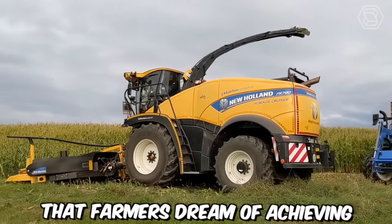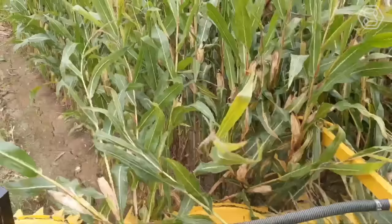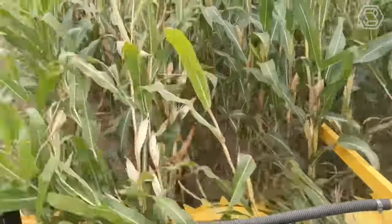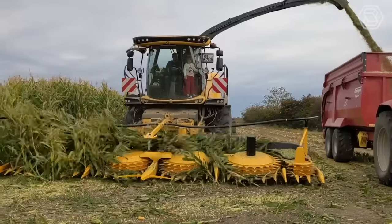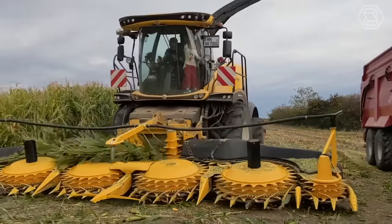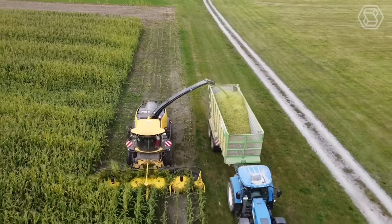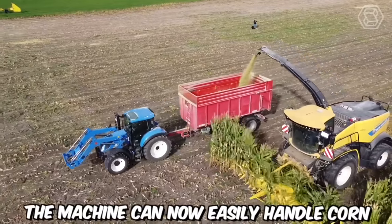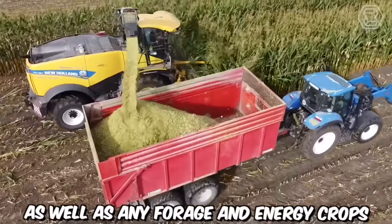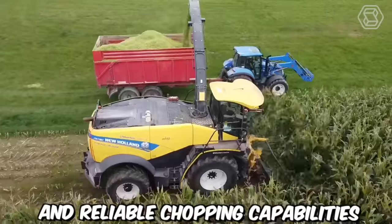Farmers dream of achieving high productivity levels such as tons per hour. That's why New Holland designed a large high-inertia chopping drum with an 880mm diameter, installed in a suitable forage harvester. Combined with a large cutting area, this ensures high efficiency and precision in shredding, allowing the machine to handle corn as well as any forage and energy crops.